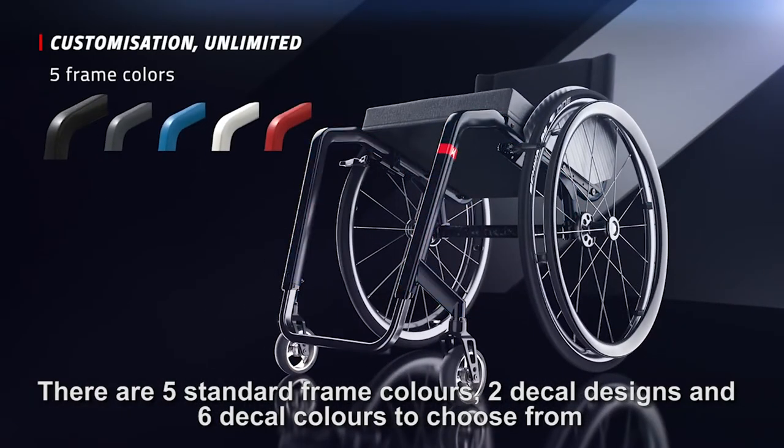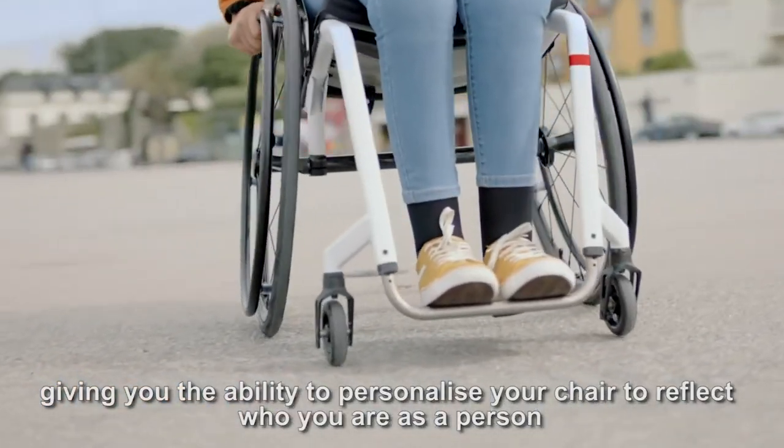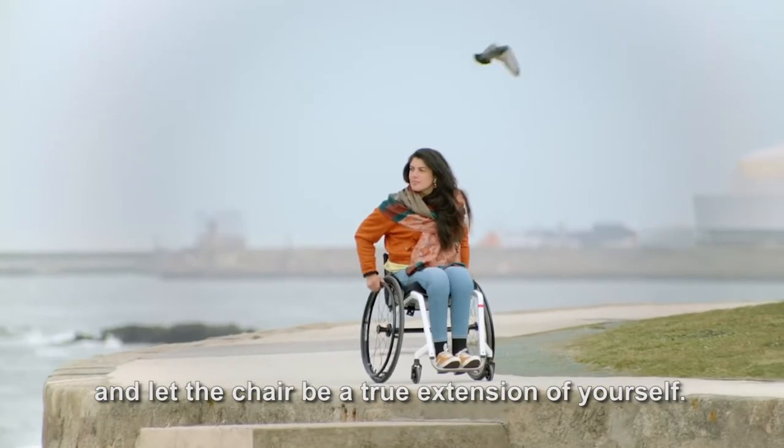There are five standard frame colours, two decal designs and six decal colours to choose from, giving you the ability to personalise your chair to reflect who you are as a person and let the chair be a true extension of yourself.